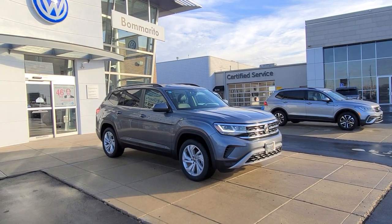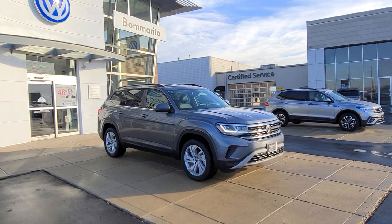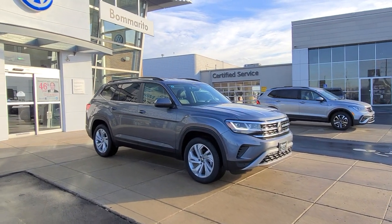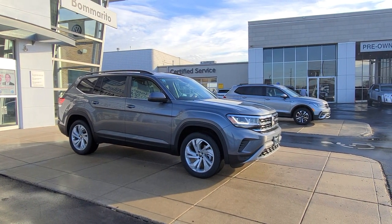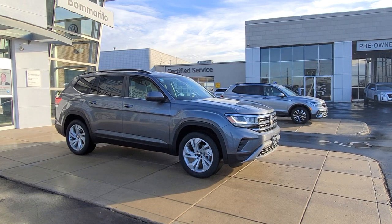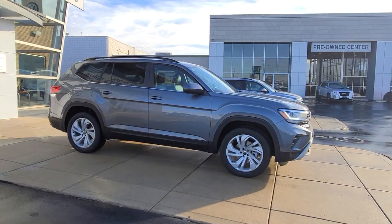Hello guys, this is Reece from Bomarito St. Peter's Volkswagen in St. Louis, right by the noisy interstate I-70. Today I'm bringing you a 2022 Volkswagen Atlas SE with Technology, front wheel drive V6, in platinum gray metallic with titan black leatherette and captain's chairs.